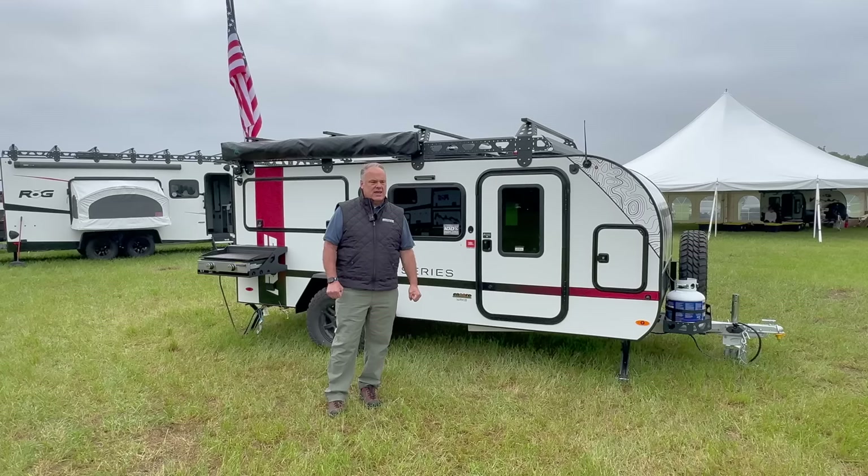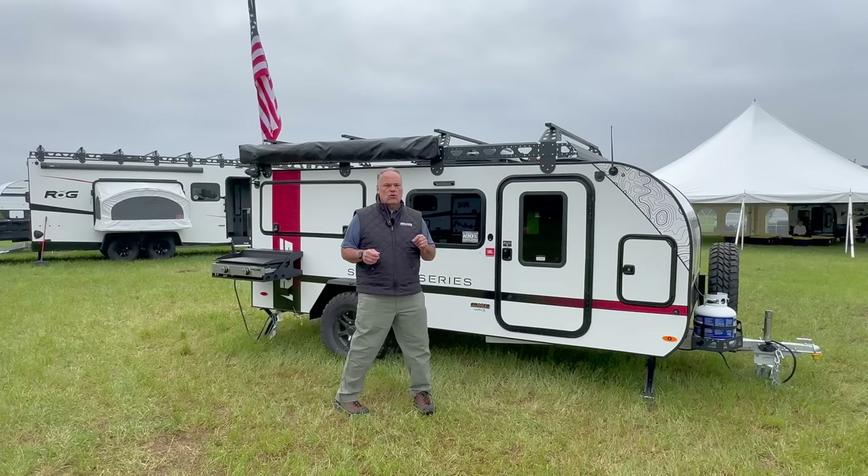This is shown with the Survival Series. You can buy this in the base model as well, and we'll kind of go over some of the differences between the two.